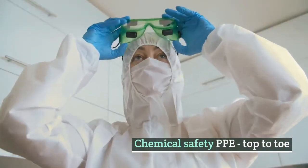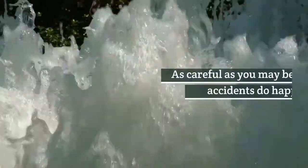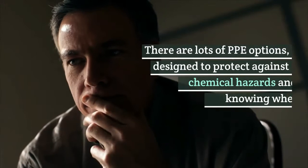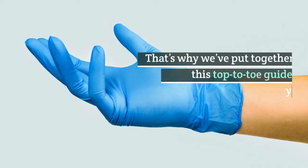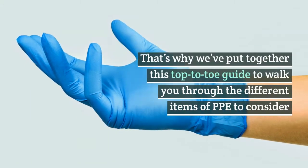Chemical Safety PPE: Top-to-Toe. Working with chemicals can be dangerous. As careful as you may be, accidents do happen. However, with the correct personal protective equipment, or PPE, you can mitigate the risk of harm. There are lots of PPE options designed to protect against chemical hazards, and knowing where to start can be daunting. That's why we've put together this top-to-toe guide to walk you through the different items of PPE to consider.